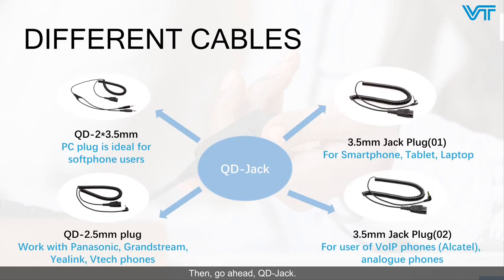Next, QD Jack. QD210's 3.5mm plug is a PC plug ideal for softphone users. The QD 2.5mm plug can work with Panasonic, Grandstream, Yealink, and VTech phones. The 3.5mm Jack plug 01 is designed for smartphones, tablets, and laptops. The 3.5mm Jack plug 02 is for users of VoIP phones, IP phones, and analog phones.